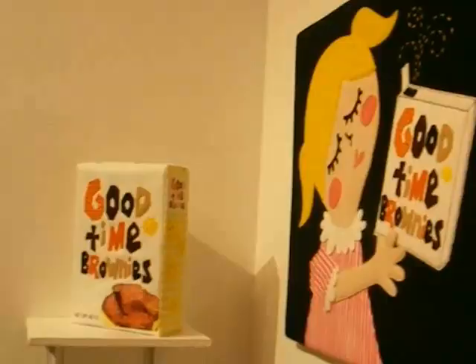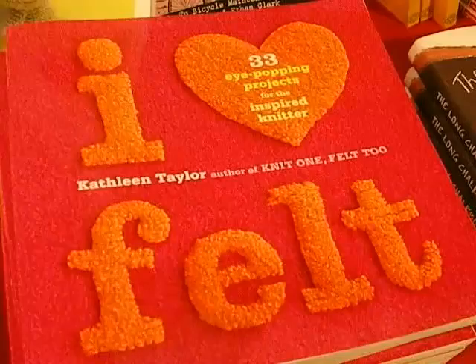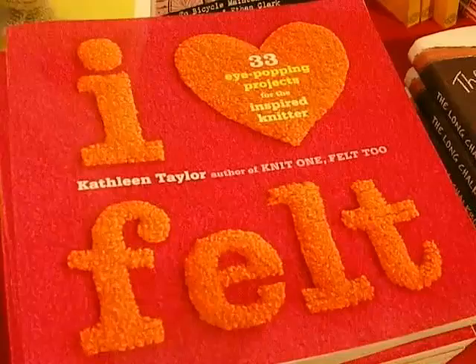Why felt? I think it originally started just because it's so cute — regardless of what you do, it's going to look cute. I've always loved the bright vibrant colors, and with felt you have the whole gamut of the rainbow.